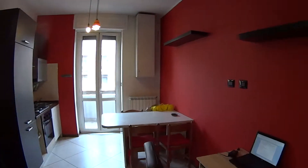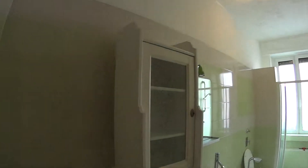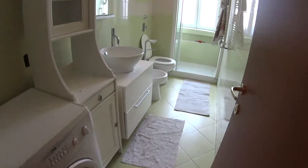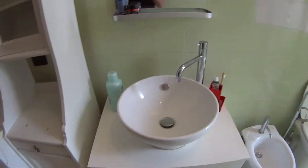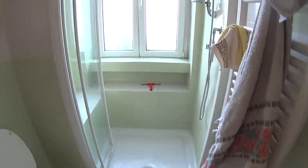Here we are in the living room — just at that corner we have the kitchen, but first I want to show you the bathroom which is very luminous and modern. We have a washing machine, some drawers, the sink with the toilet of course, and the box shower.